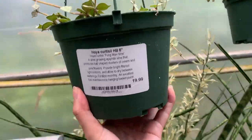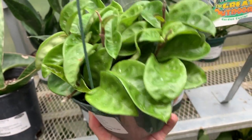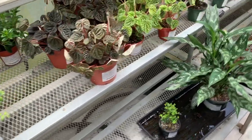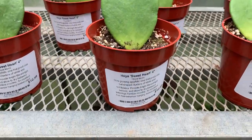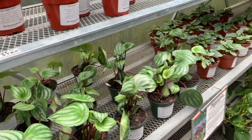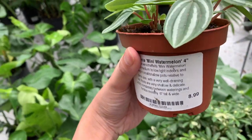Some Hoyas — they have a Hoya curtisii, and oh, they have a Hoya Krimson Queen! That's really pretty. We're nearing the Peperomias here. There's a regular Hoya curtisii for $12.99. Some watermelon Peperomias — this cute little 4-inch pot is $8.99, I may grab one of those. I did find mini watermelon Peperomias, which I didn't know they had — I'm going to get this one, it's $8.99!